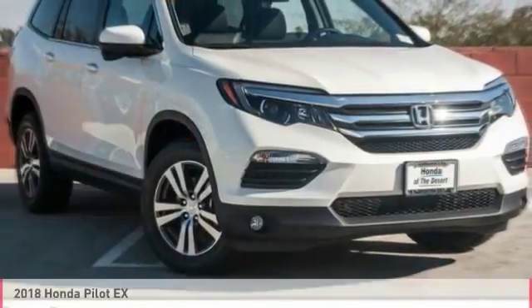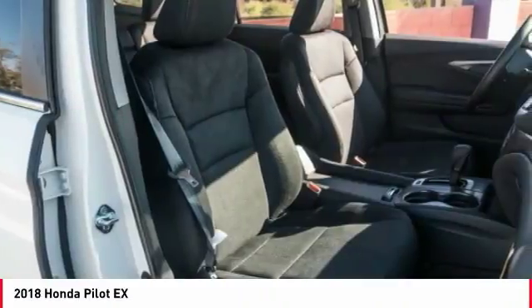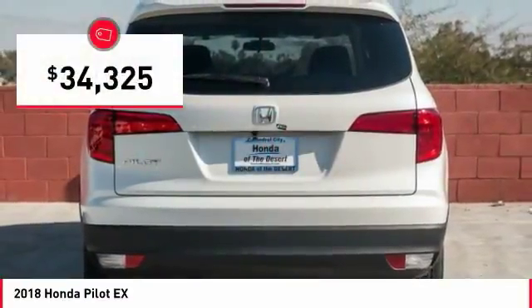Ride in the 2018 Pilot. Optimal utility. Indulgent interior. Powerful performer. You'll be ready for almost anything in the Honda Pilot, and it's priced below $35,000.